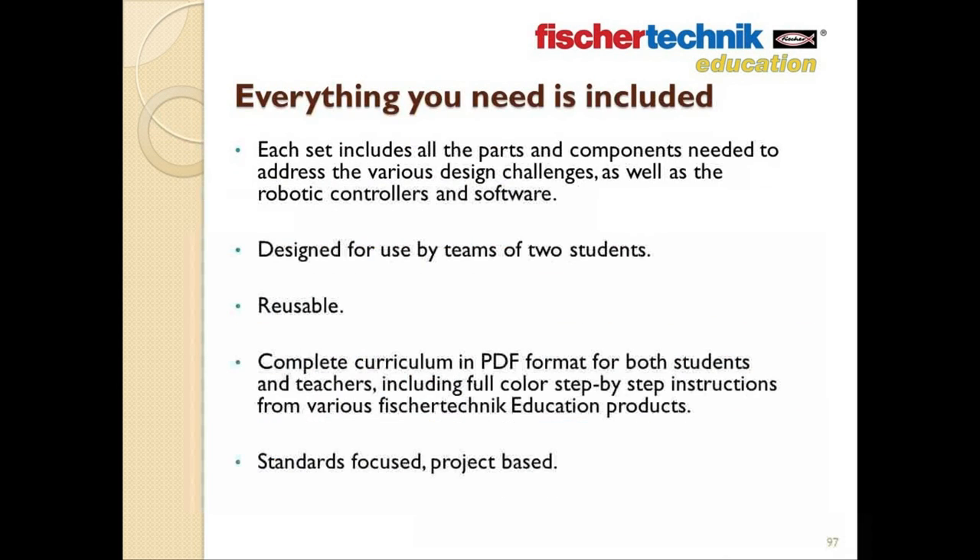To summarize, each Fisher Technic STEM Prep or STEM Engineering set contains everything you need — all the parts, the software, all the assembly instructions, and complete day-by-day curriculum. The curriculum included in each set is yours to use this year, next year, and hopefully for many years to come. There are no additional fees, no subscription charges — everything you need is included. And again, it's all reusable. You build a model, perform the experiments, take it apart, and build another. Of course, if you ever did need any odd parts or replacement pieces, you can purchase those individually in whatever quantity you may need directly from the website.